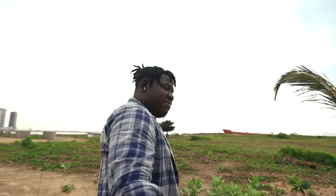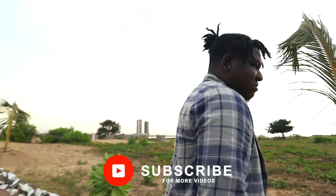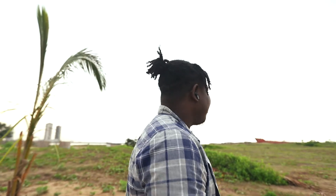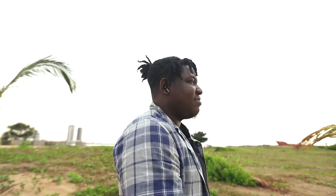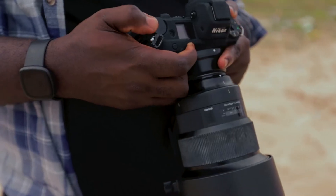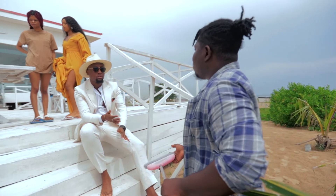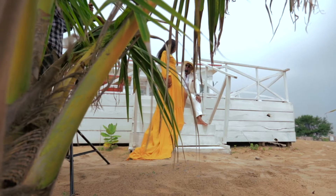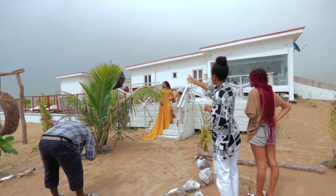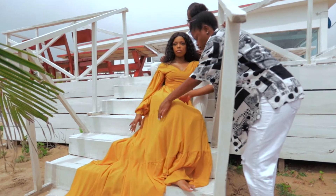I just want to take this opportunity to tell you guys — if you're not subscribed to my channel, please subscribe. I know I've not been uploading videos very regularly and that's Major's fault. He's the one behind the camera. But I promise I'll do better — more videos coming, so please make sure you subscribe.